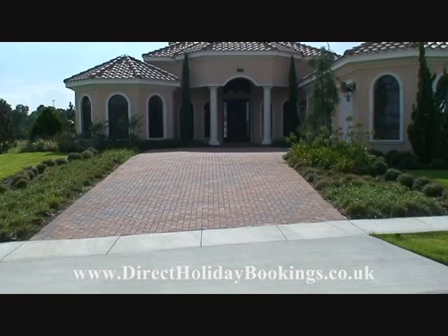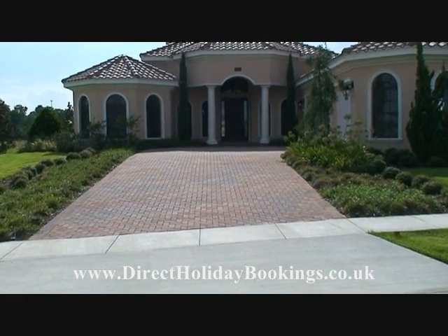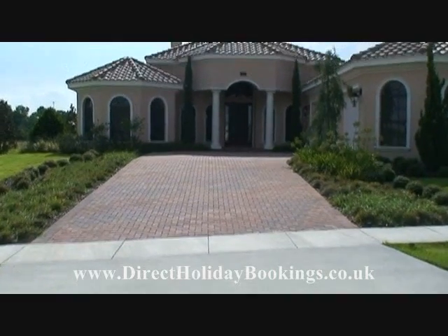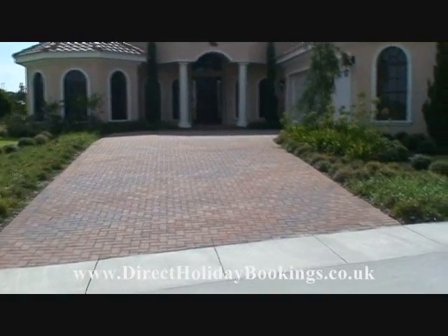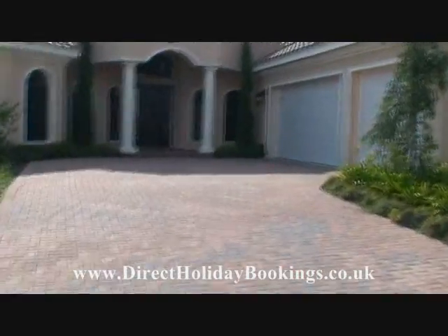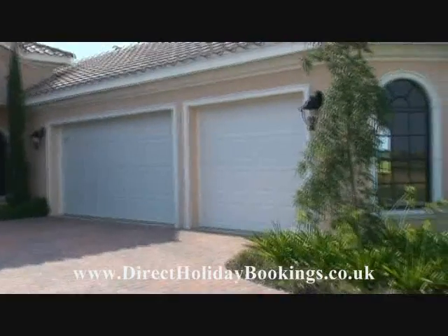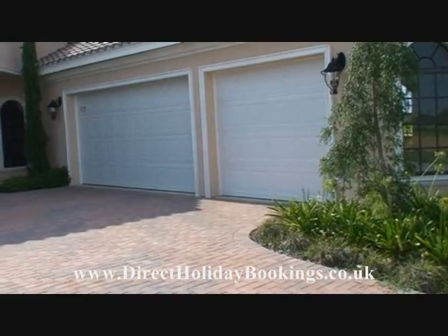One of the things you've got to consider when hiring a villa is whether there's plenty of room to park your cars. One of the good things about villas in America is that by law there has to be ample parking for lots of cars, so you should have no problem here. As we walk up to this villa you can see there's the front door and then a double garage — very important when you're staying at the villa.